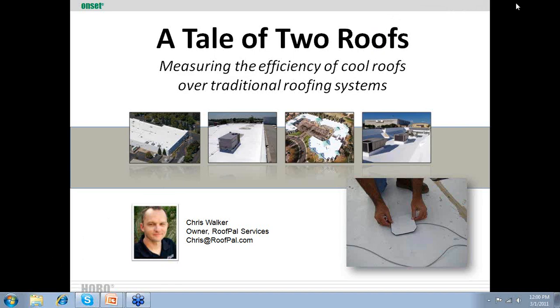Why don't we go ahead and get started? We've got quite a few attendees online already, but we want to make sure that we have enough time to go through all the material and get everybody's questions in. Thank you guys for joining. You have an interest either in cool roofing and energy efficiency or OnSET's products, and I think by going through this, you'll get a good appreciation for both sides.